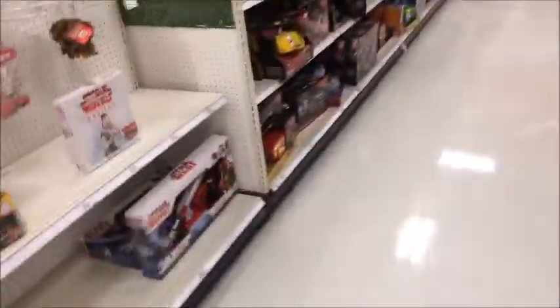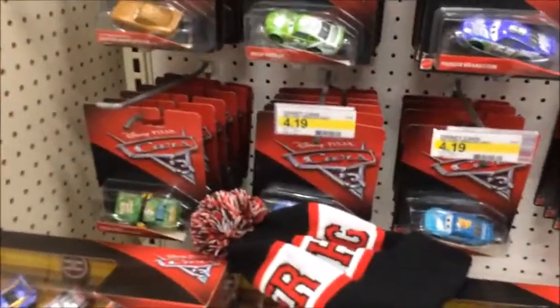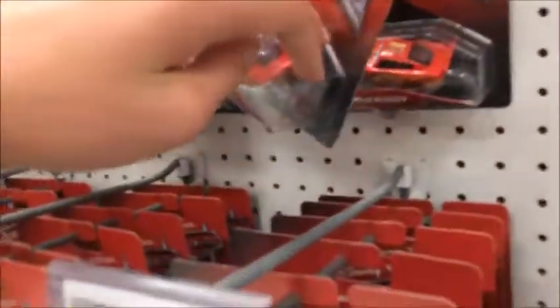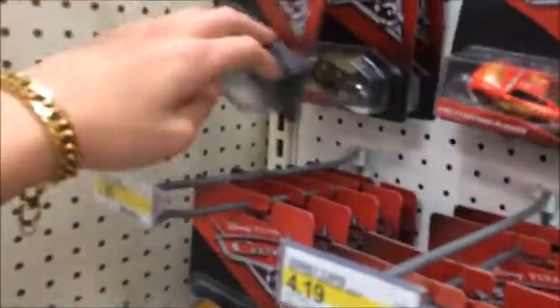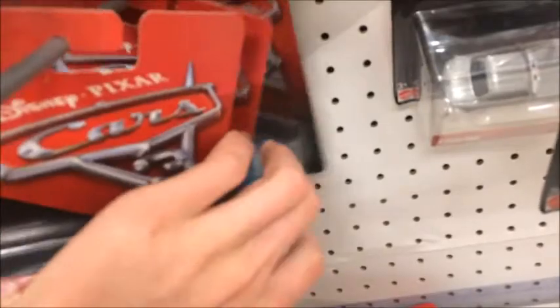Let's get to the toy section. So guys, we're at the toy section — let's see what Target has in stock for cars. Nothing new at all. Well, at least I'm happy I came when I did, otherwise I wouldn't have found all these cars.